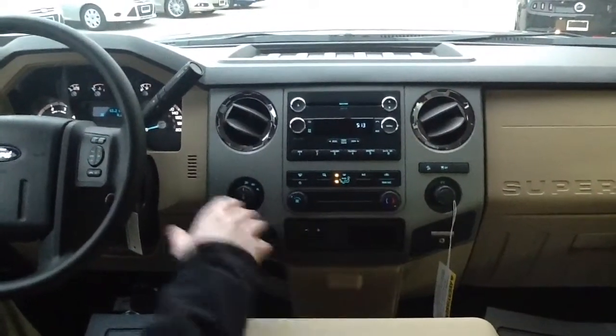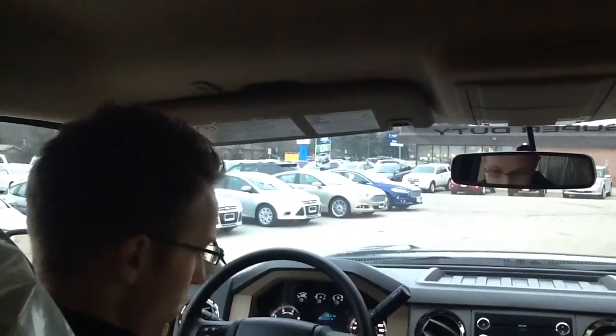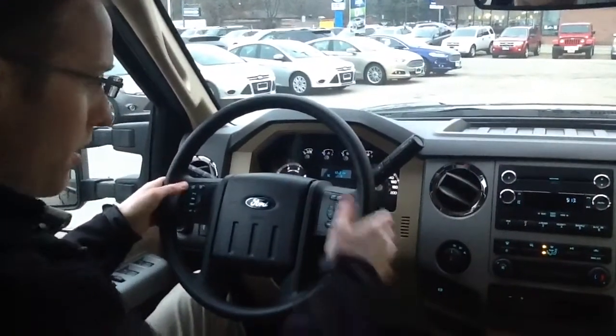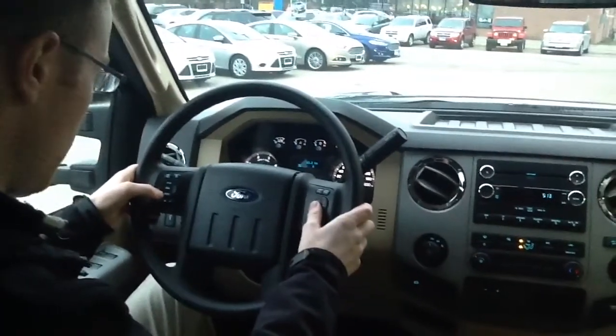SYNC capabilities, so all Bluetooth for your phone. It just picks up your voice through the speaker in the ceiling, and you'll hear whoever you're talking to through the speakers in the truck. All redundant controls on the steering wheel for dialing out and getting a hold of somebody, and obviously your radio audio controls for volume, channel, and things like that.